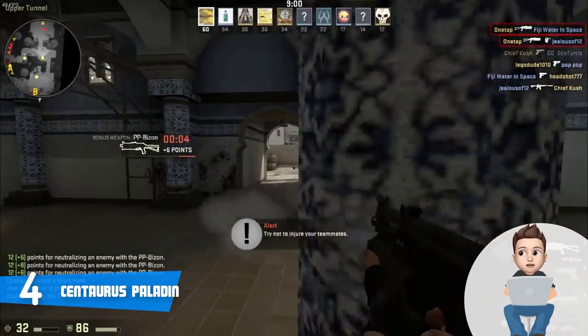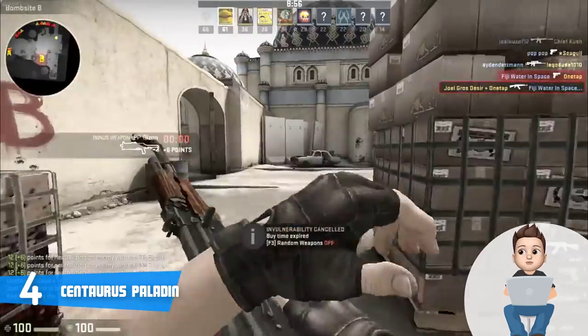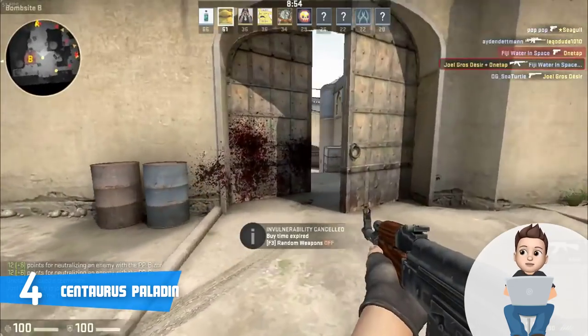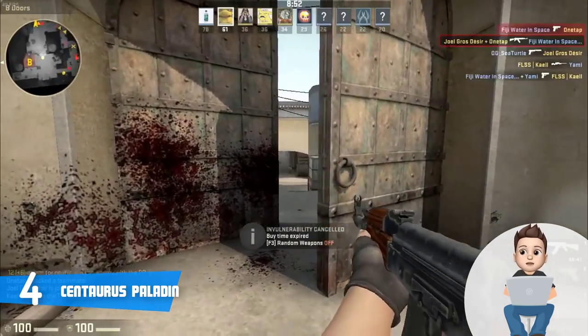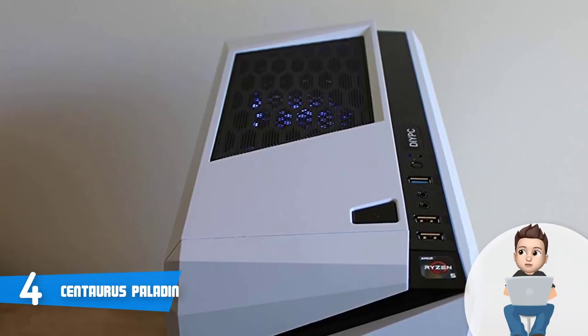On the inside there are two 120 mm fans that ensure optimal cooling while maintaining noise at the lowest levels for your ultimate user experience. For connection ports, this model has four USB 3.0 ports, two USB 2.0 ports, a DVI port, HDMI port, and DisplayPort.